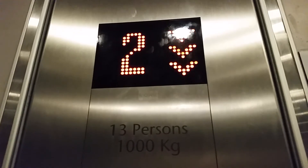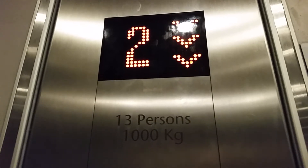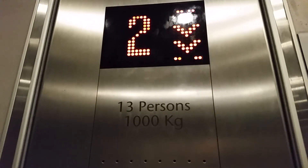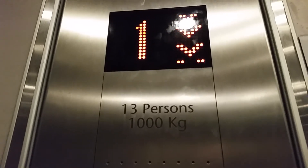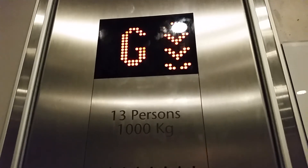Floor. Here we are back at G. Doors open.